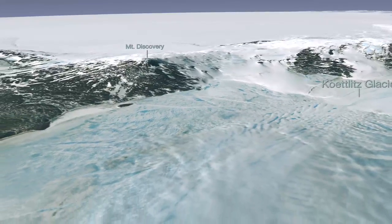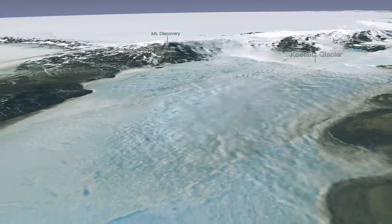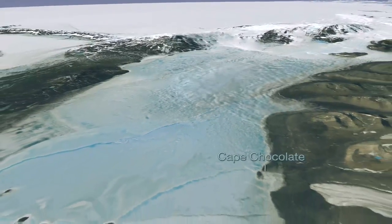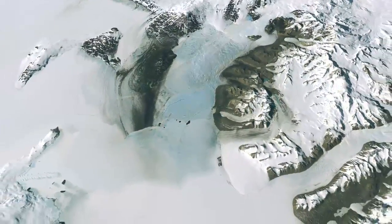Antarctica is a fascinating natural laboratory, but the continent's frigid temperatures and inaccessibility have historically made it a difficult place to study. Now armed with a Landsat Image Mosaic of Antarctica, researchers hope to get a better view of Antarctica and to increase their understanding of this fascinating part of our planet.